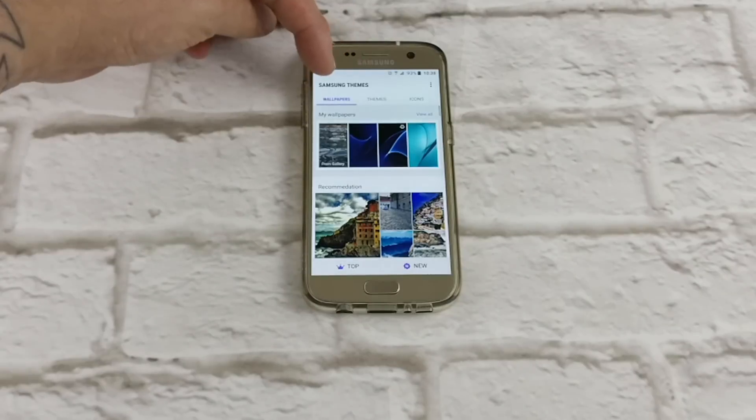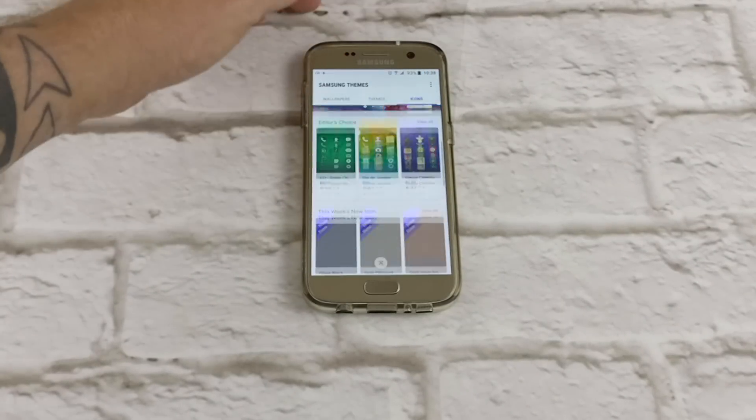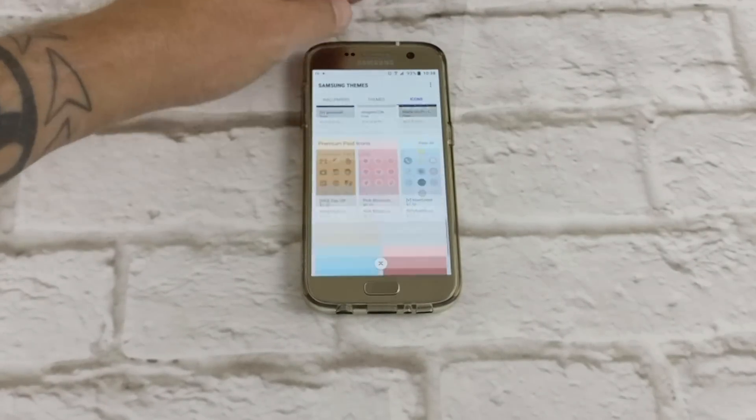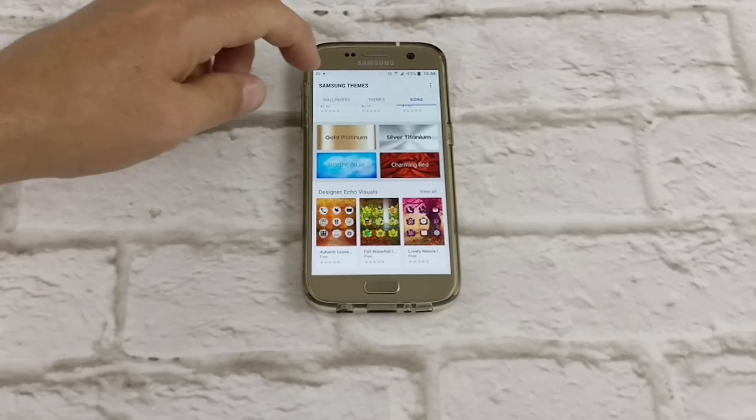There you go, guys. There's my top features for Galaxy S7 Nougat. Let me know what your thoughts were. Let me know if there's any features I've missed out that you think should be in the top five. That's it — thanks for watching.